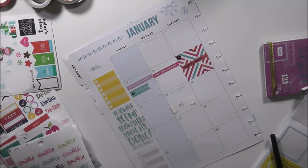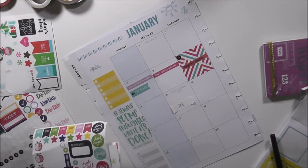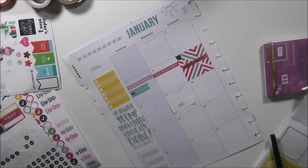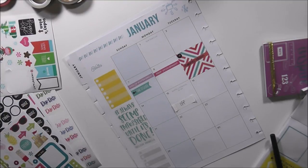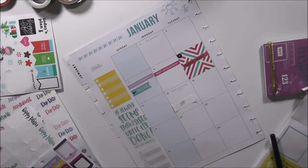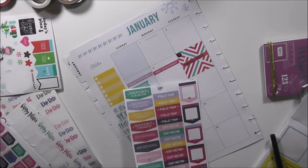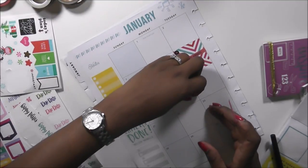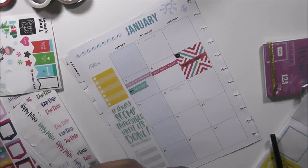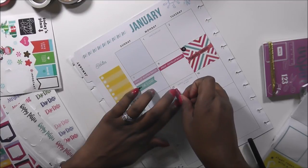We have a day off for Martin Luther King, so I'm going to indicate that with a no-school sticker in this pink color. I'm going to turn it sideways. I like the way that looks.